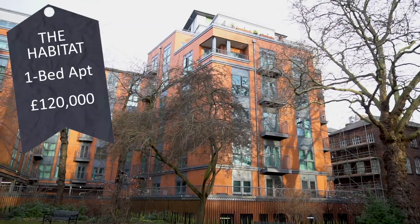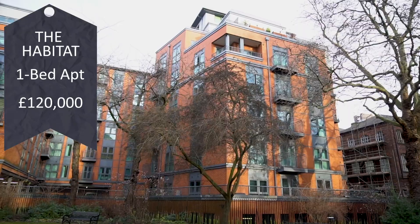Next, at the Habitat, we have a one-bedroom apartment on the third floor which comes with a Juliet balcony and even a car park space, which is rarer for one-bedrooms. It's currently rented at £650 per month, which gives a gross yield of 6.5%. A great investment, currently on the market with ourselves at Liberty Gate at £120,000. If you want more information on this great investment, give us a call.